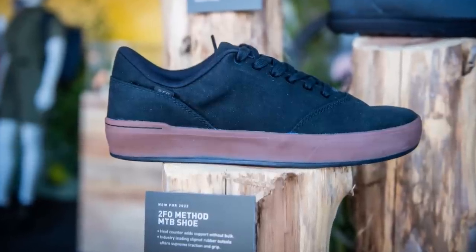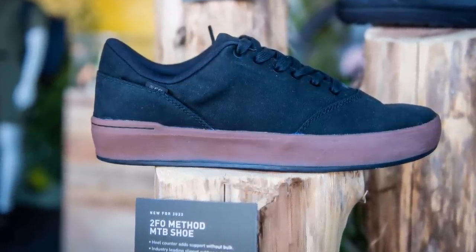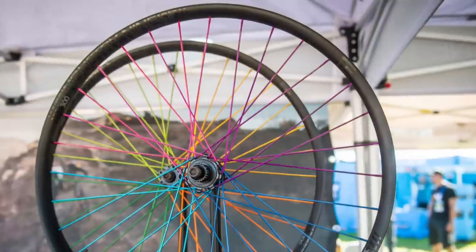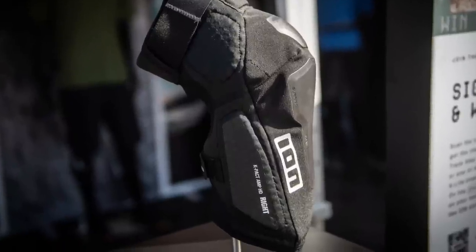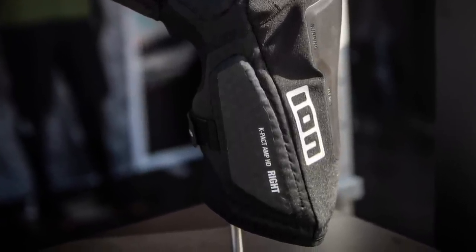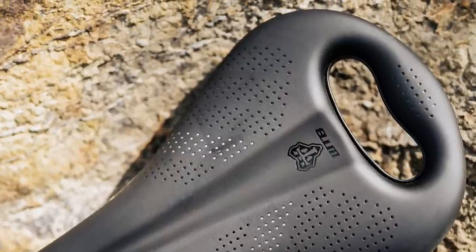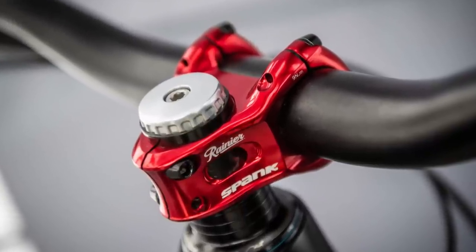Specialized has added to the 2FO family of flat pedal shoes with the all-new Method and a synthetic version of the Roost. Industry 9 showed us their new Enduro 300 alloy wheels with a wide hollow bead said to help reduce pinch flats while keeping weight under control. ION has created yet another version in their excellent K-Pact family of knee protectors, dubbed the Amp HD, featuring internal hard caps with softer fabrics around it. WTB's new Devo saddle has a handle — need a hand when lifting your e-bike?